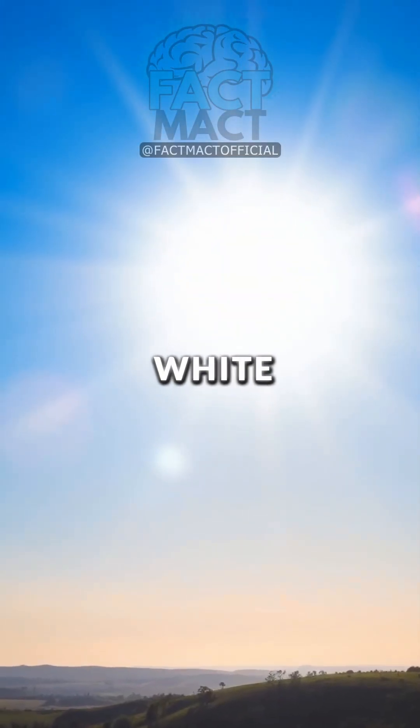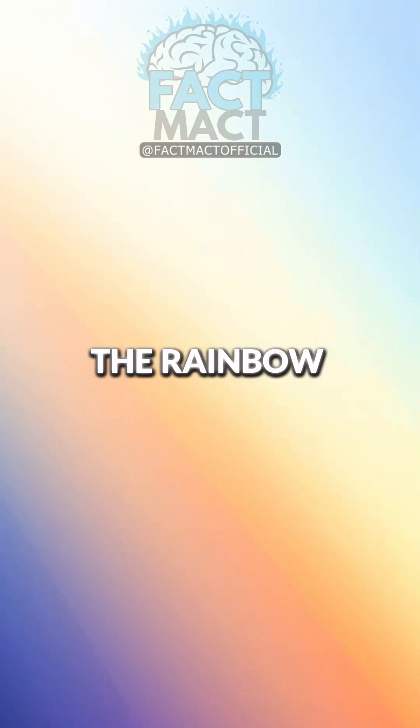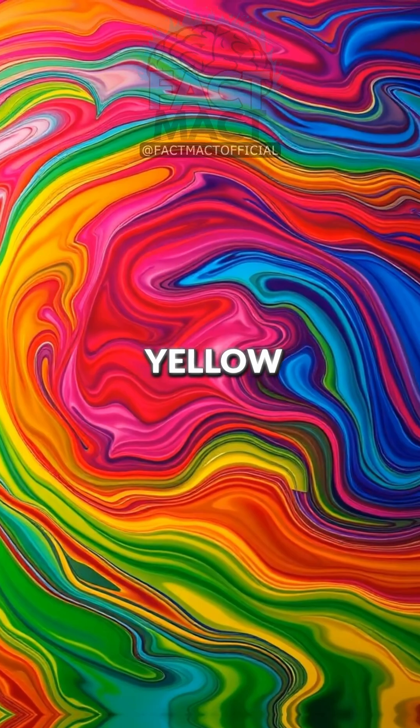The sunlight we see on Earth is white. But what does white mean? White light is actually a mix of all the colors of the rainbow — red, blue, green, yellow, and more.